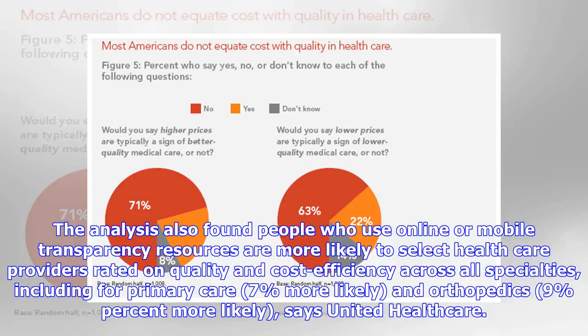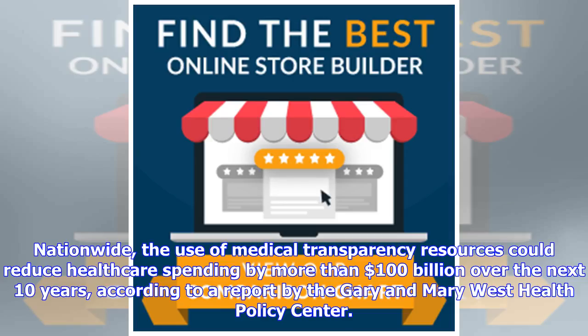The analysis also found that people who use online or mobile transparency resources are more likely to select healthcare providers rated on quality and cost efficiency across all specialties — including primary care, where they are 7% more likely, and orthopedics, where they are 9% more likely, says United Healthcare. Nationwide, the use of medical transparency resources could reduce healthcare spending by more than $100 billion over the next 10 years, according to a report by the Gary and Mary West Health Policy Center.